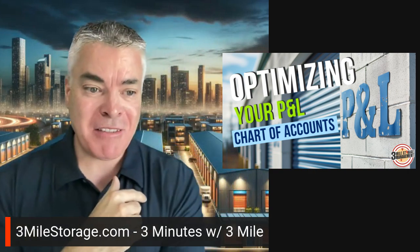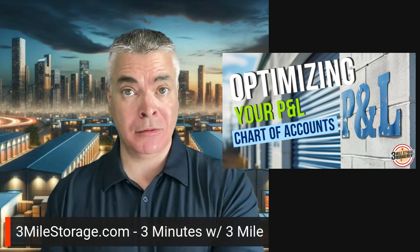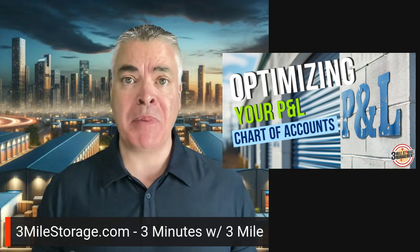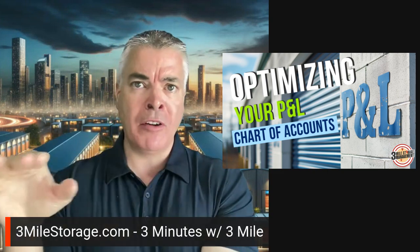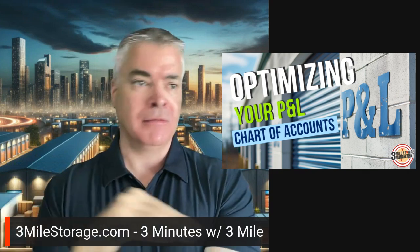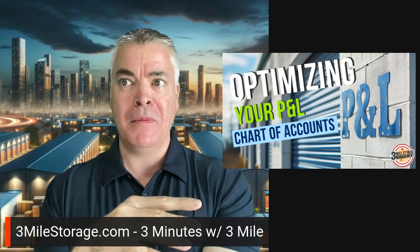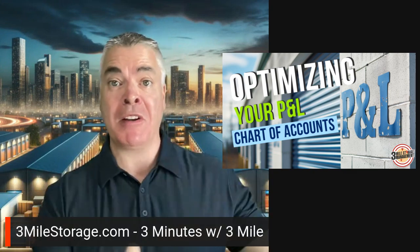I was looking at it and it was just very generic. What I mean is the chart of accounts in particular. I'm looking at the P&L, looking at the chart of accounts, and we're talking revenue, marketing, utilities, services — and that was it. All those amounts are just grouped into those categories.